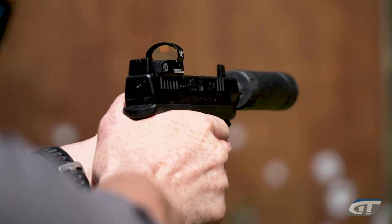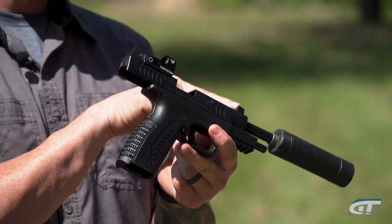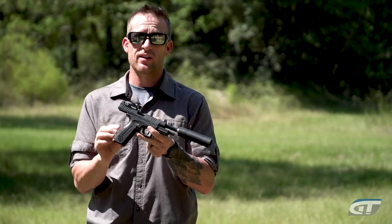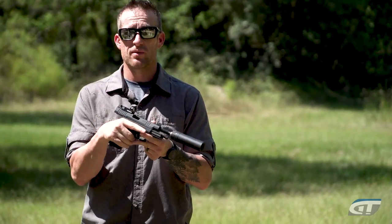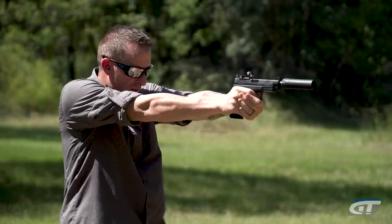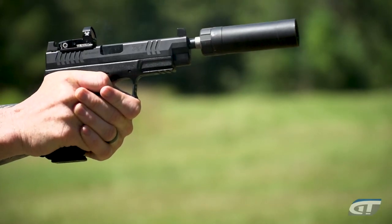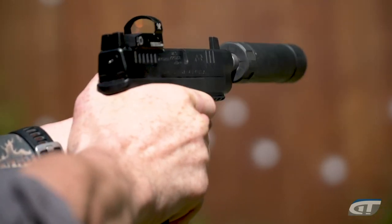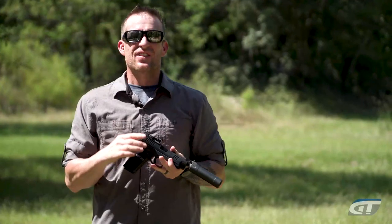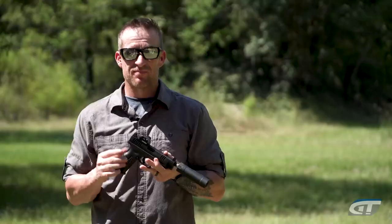All you red dot fans who happen to love the XDM, this might be your next pistol. It's the Springfield Armory XDM OSP. It comes with a threaded barrel — I've taken the thread protector off, put a can on it, and it's ready to run. And yes, it does come with a Vortex Venom if you want. The XDM bar has been set now with the OSP from Springfield Armory — in fact, it's almost cheap.